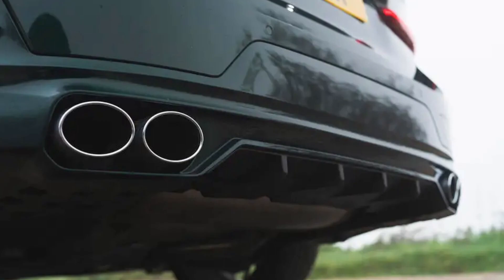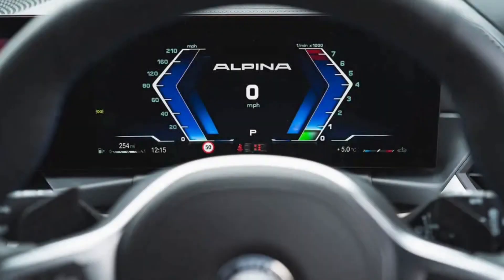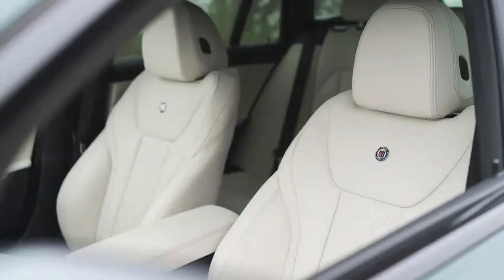We drove the updated saloon earlier this year and liked it very much, but really the B3 is all about the big-booted Touring derivative, especially in the UK. Of the mere 88 pre-facelift cars sold over here, just 9 were saloons and the remaining 79 were estates. Note also just how rare Alpina's wares remain. This is partly to do with the high asking price and partly down to lack of awareness among the general public.